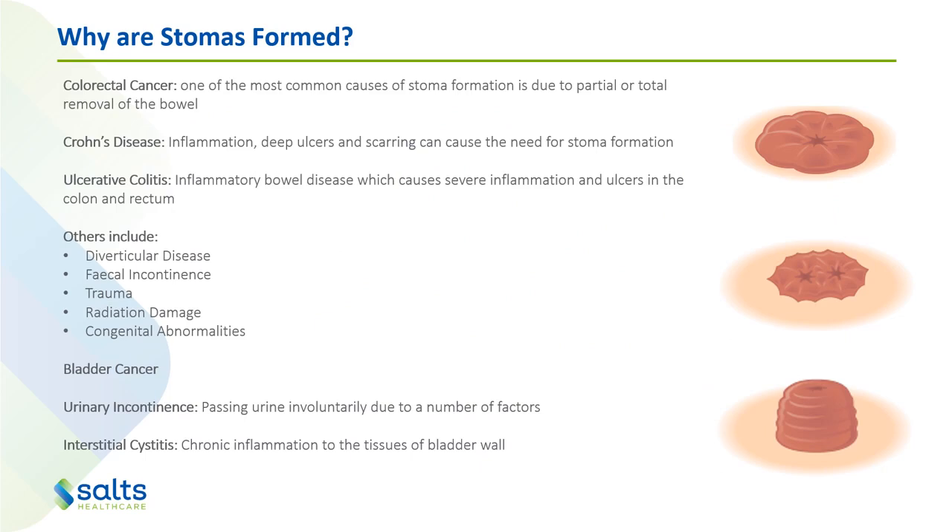There are many reasons stomas are formed, and these include colorectal cancer, Crohn's disease, ulcerative colitis, diverticular disease, incontinence, trauma, radiation damage, congenital abnormalities, bladder cancer and interstitial cystitis. They are either a temporary or a permanent stoma.